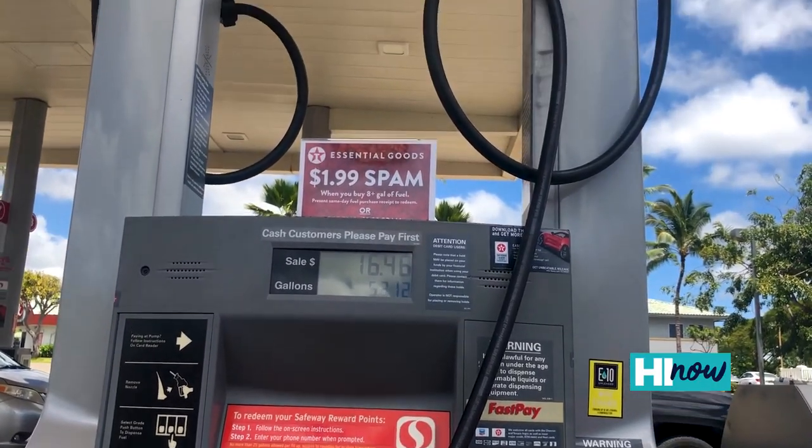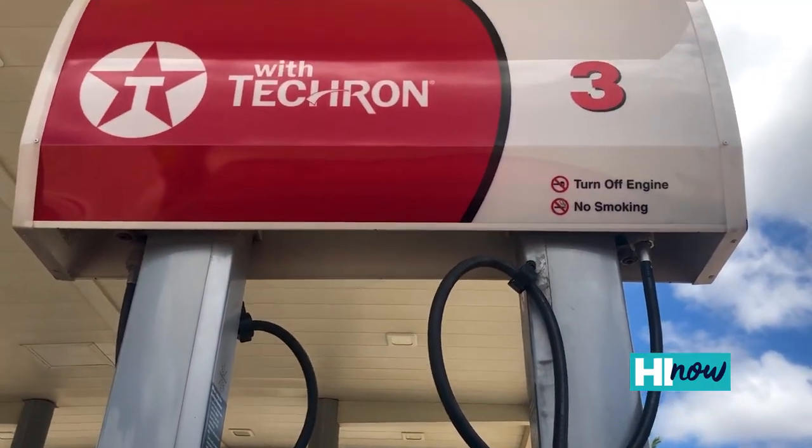Certainly with COVID-19, there's been a lot of concern about people touching high-touch surfaces, whether it be a pin pad or a fuel pump nozzle. So we decided to start a program called Touch-Free Fueling.